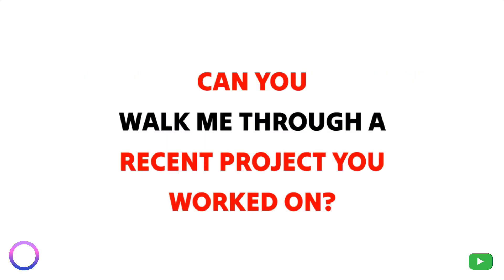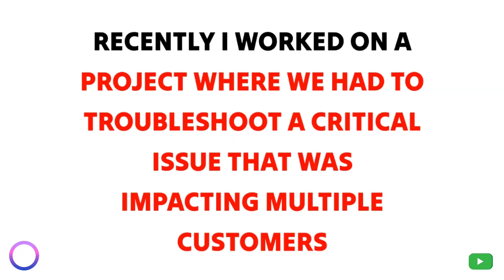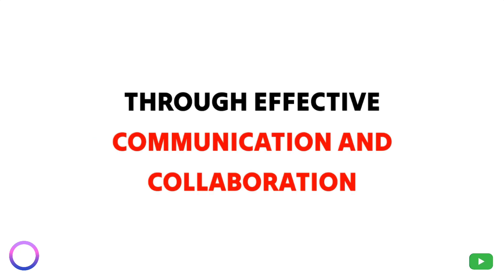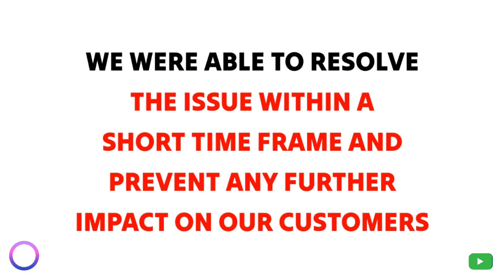Question 3: Can you walk me through a recent project you worked on? Recently, I worked on a project where we had to troubleshoot a critical issue that was impacting multiple customers. I quickly identified the root cause and collaborated with the development team to implement a solution. Through effective communication and collaboration, we were able to resolve the issue within a short time frame and prevent any further impact on our customers.